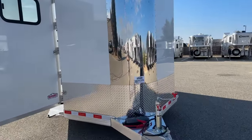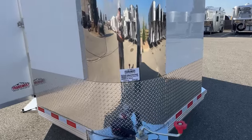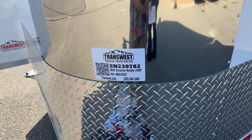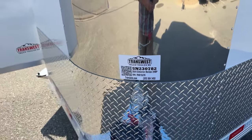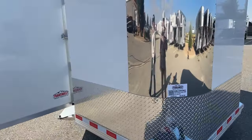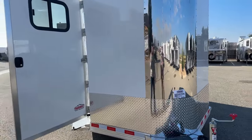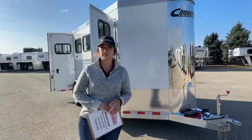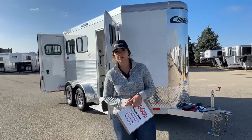Stock number we've got on this one is going to be 5N230782. It's a 2024 Cimarron North Star two-horse bumper pull. This trailer will come with an eight-year structural warranty and three-year hitch-to-bumper — so fantastic warranties on these trailers.